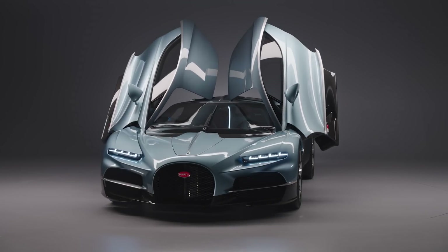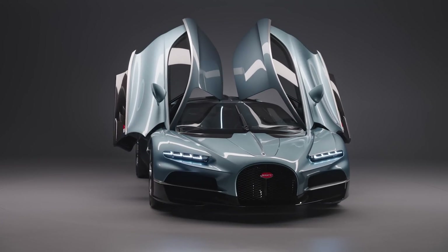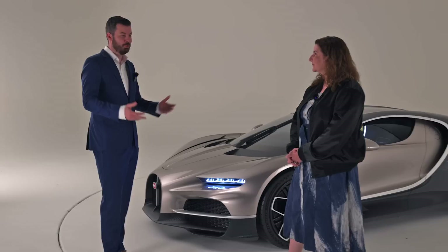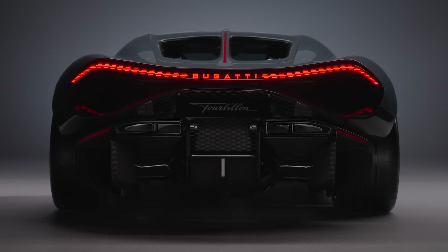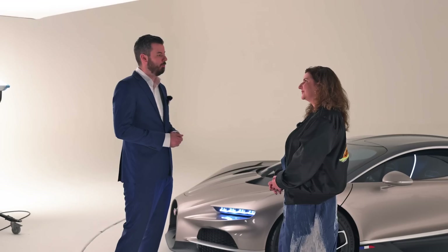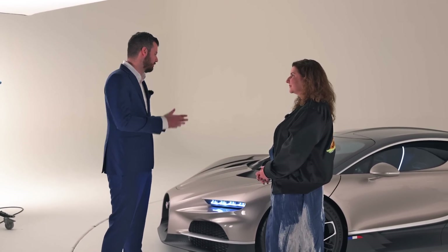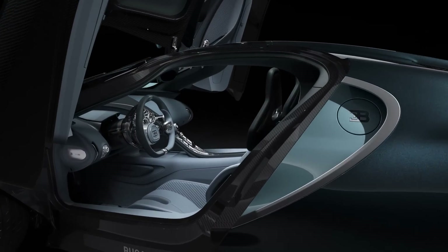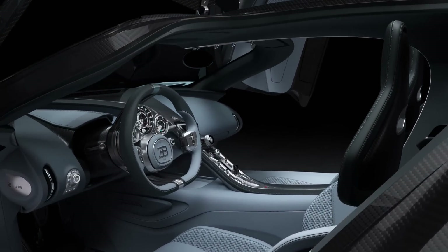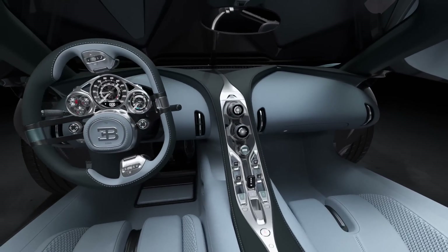It's a pretty important car because after the era of the W16 — the Veyron, the Chiron — we have the successor, and it's pretty exciting to say it on camera for the first time: it's called the Bugatti Tourbillon. Tourbillon is a mechanism in watchmaking that increases the precision of mechanical watches, and you'll see this car is a lot about precision but also about beautiful mechanisms, because we wanted to go very analog with this car. There are elements of watchmaking, so we thought it's a very fitting name.